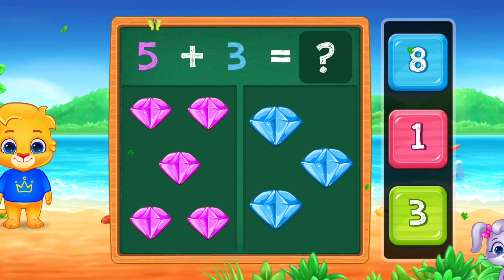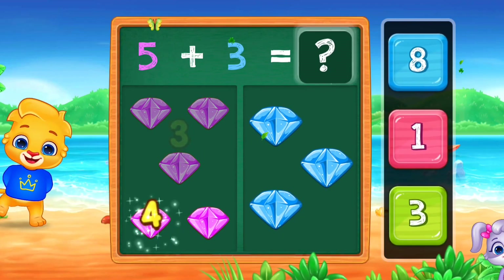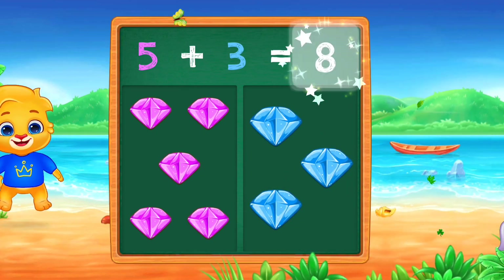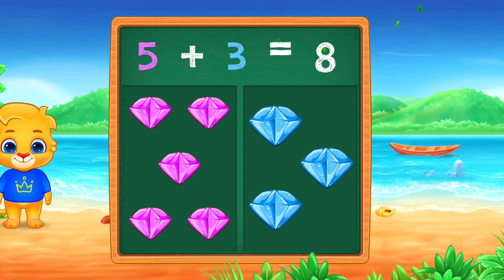Diamonds. 1, 2, 3, 4, 5, 6, 7, 8. Eight. Woo-hoo! Five plus three equals eight.